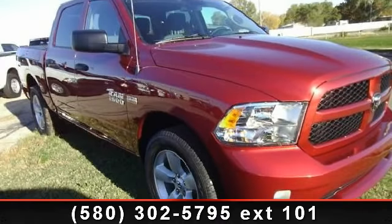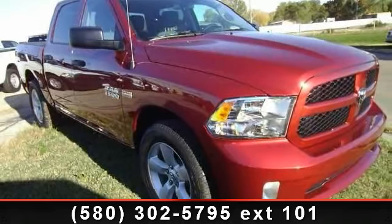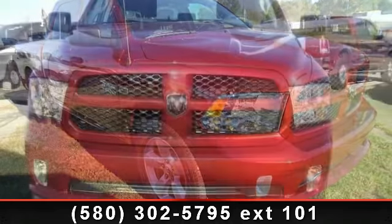Step into the 2014 Ram 1500. This may be the set of wheels you've been looking for.